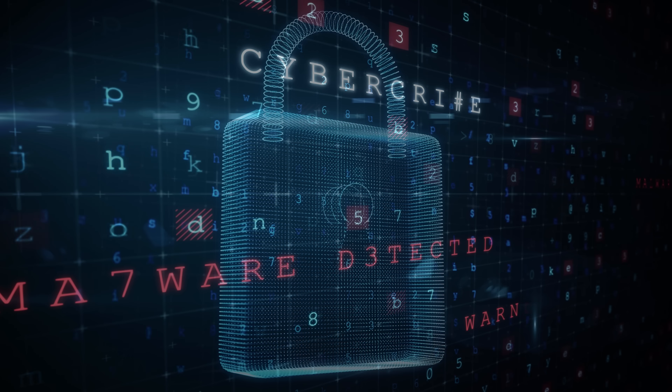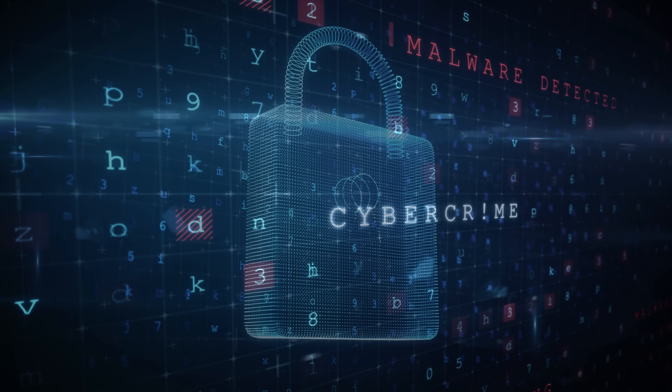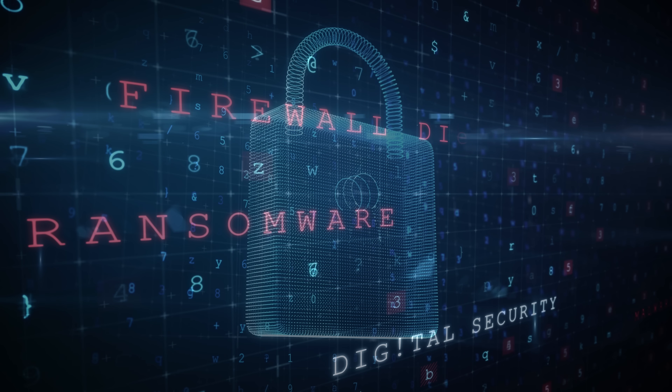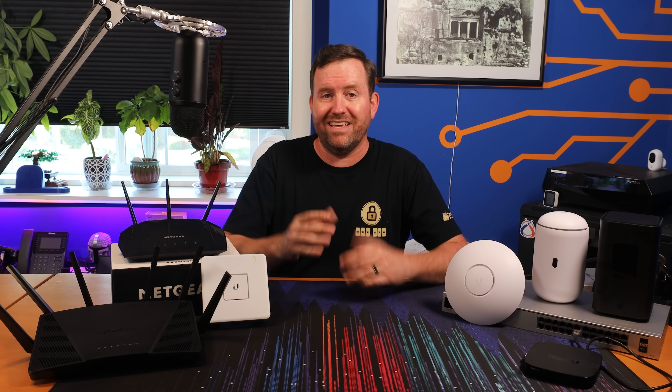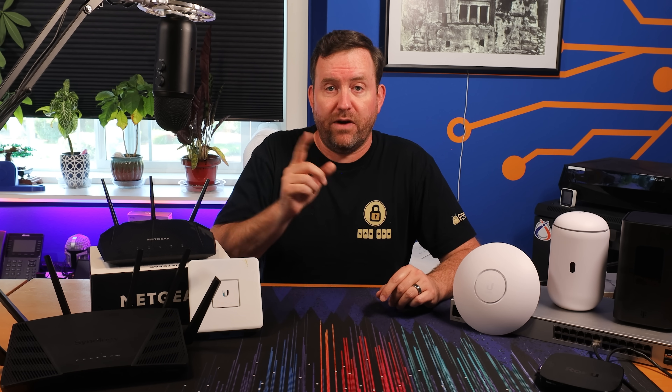A well-designed network also takes into account security concerns. Your private data and devices should not be exposed out to the big bad internet, just like you wouldn't want to leave your front door unlocked at your house. Safeguarding your network and connected devices is crucial in this era where online threats, identity theft, and malware are all serious issues. We're definitely going to spend a lot of time talking about security and firewalls in this series.